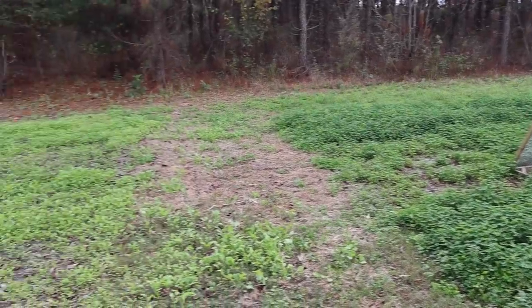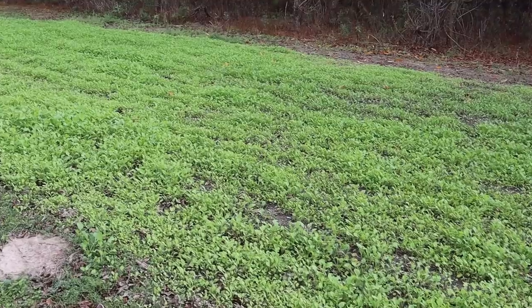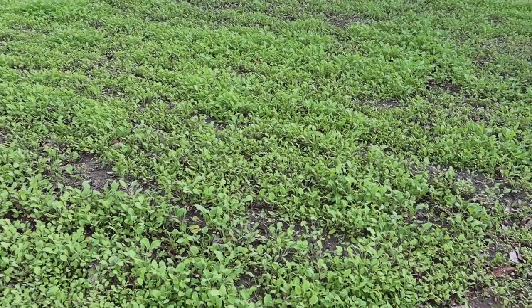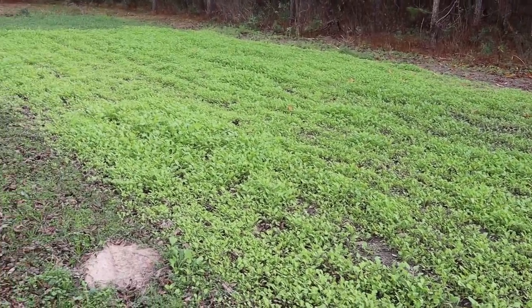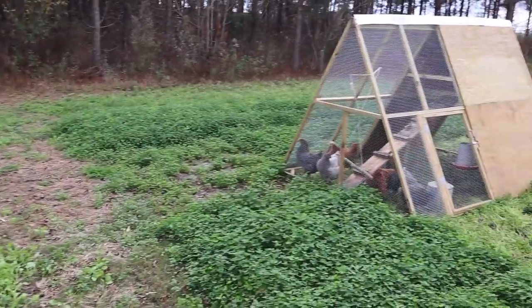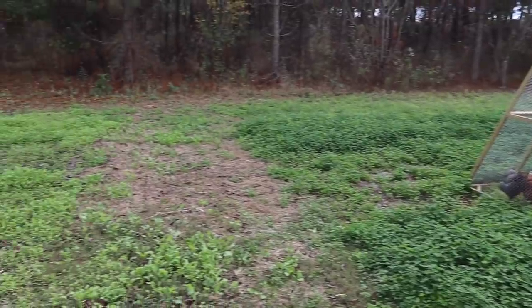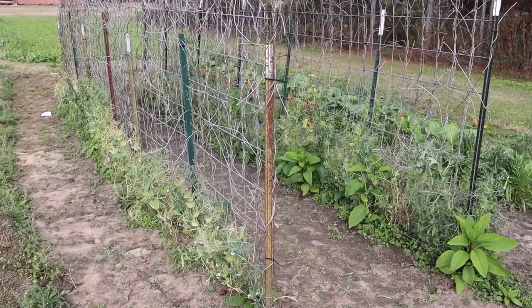Right beside that we have this plot that's going to get the chicken tractor as soon as it's ready. This is the bayou kale cover crop and it's filling in pretty good, but it doesn't look big enough to be grazed yet — if we put the chicken tractor on here right now, this stuff wouldn't grow back very well. Probably still another few weeks before that's ready to graze. So we'll pull the chicken tractor off, let the clover recover for a week or so, run it around that plot one more time, and by then this kale should be ready to graze.